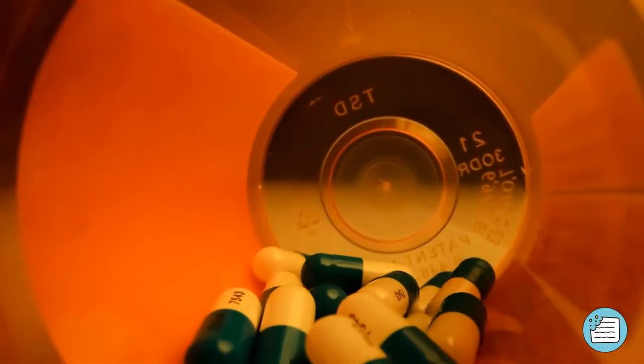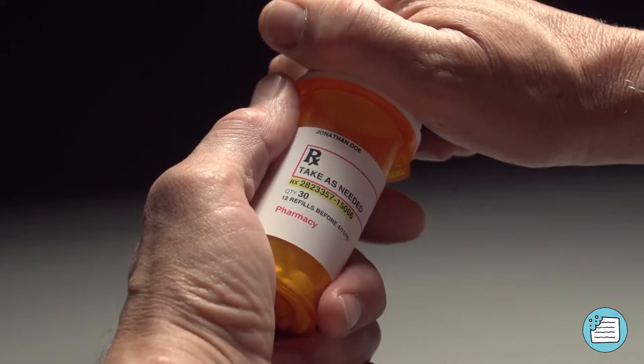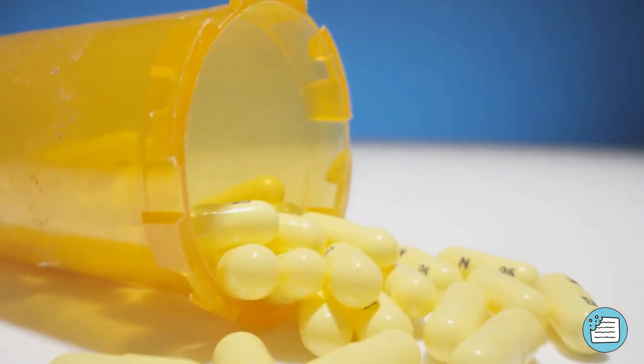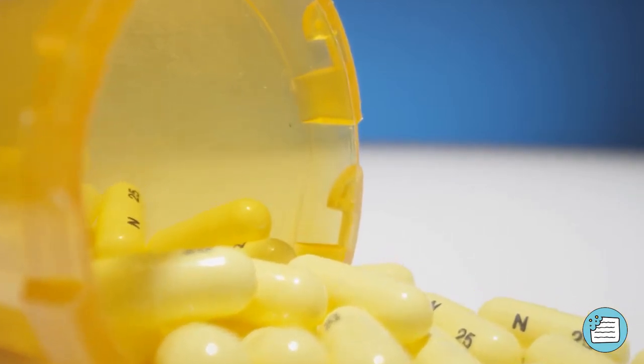We've all come across a pill bottle at some point in our lives. They're not really a pleasant sight, and you probably don't want to look at them and analyze their aesthetic. Just pause for a moment, look closely, and you'll begin to wonder: why are pill bottles the way they are?